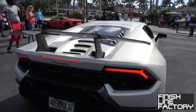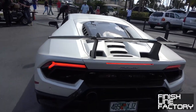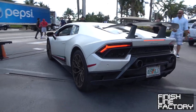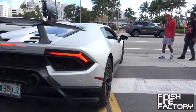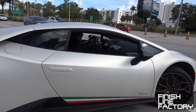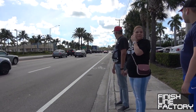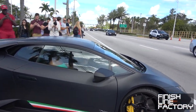But this one is — yes sir! All right, here we go. That black Performante is about to leave. Here we go.